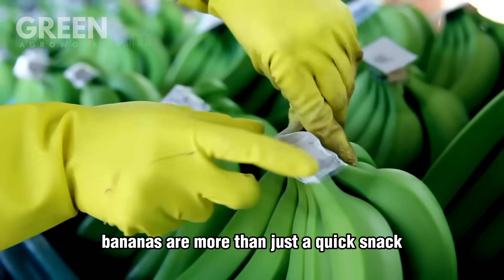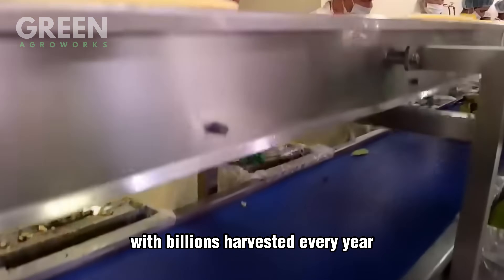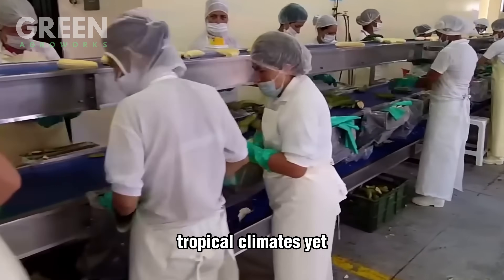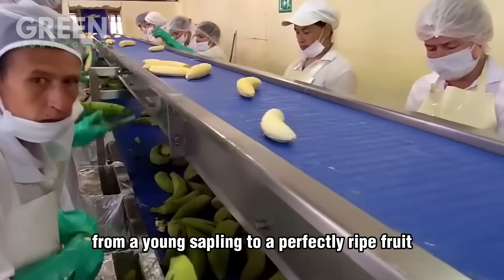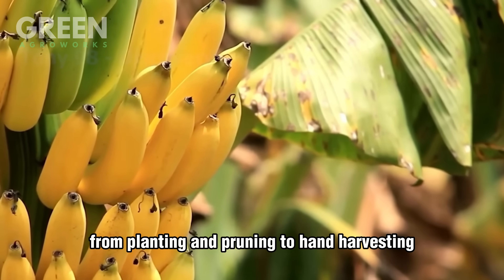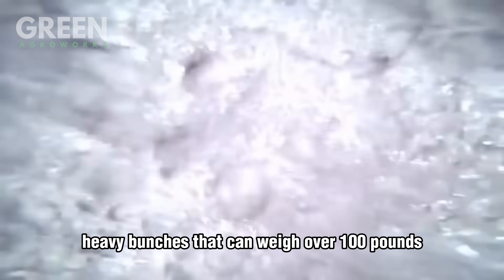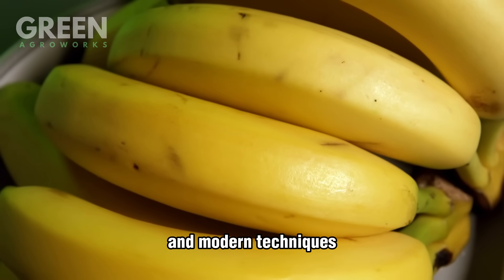Bananas are more than just a quick snack. They are one of the most consumed fruits on Earth, with billions harvested every year. They grow in some of the world's most challenging tropical climates, yet their journey from a young sapling to a perfectly ripe fruit is a masterpiece of agricultural precision. From planting and pruning to hand-harvesting heavy bunches that can weigh over 100 pounds, every step involves a balance of human expertise and modern techniques.